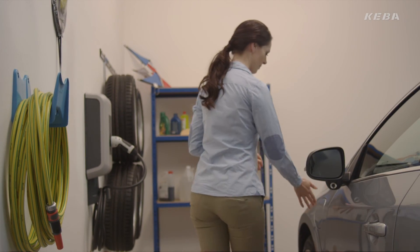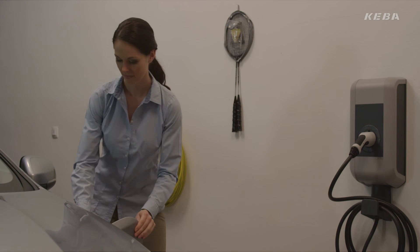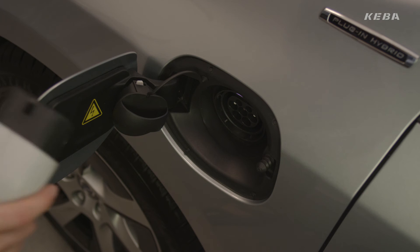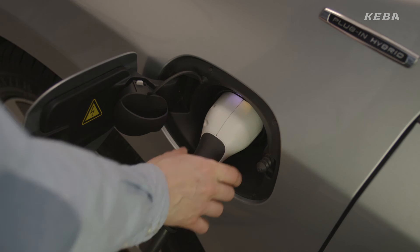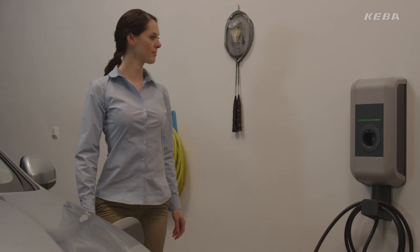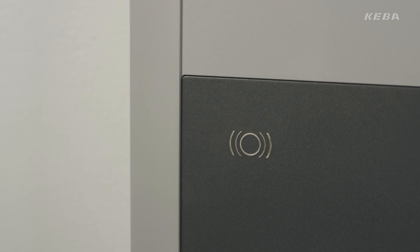During the charging process you can't do anything wrong. An integrated multi-rating device always ensures that no excess current will flow. With KeyContact P20 you're always on the safe side. The wallbox is charging when the green LED lights are flashing once a second. Blue flashing LED lights signal that authorization is required before charging.